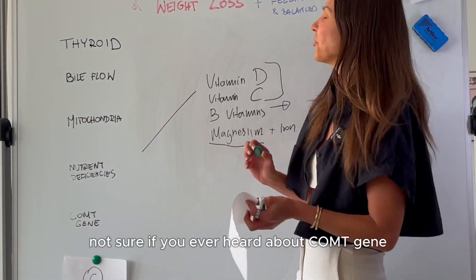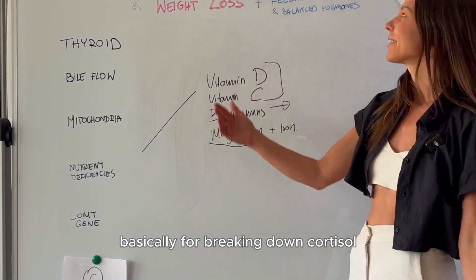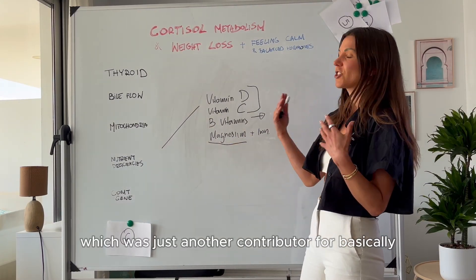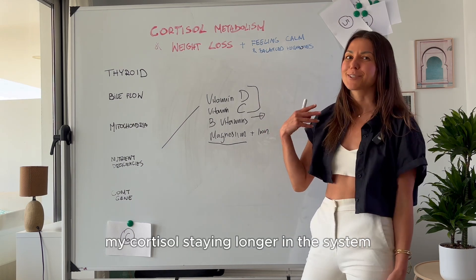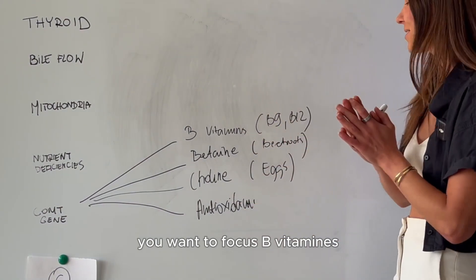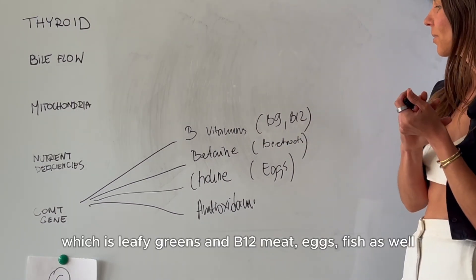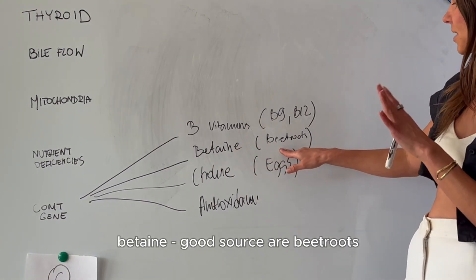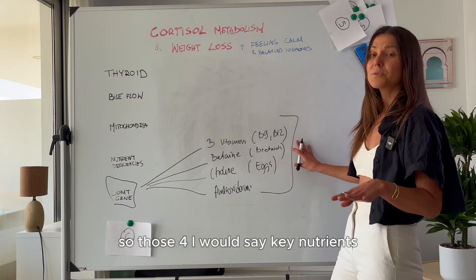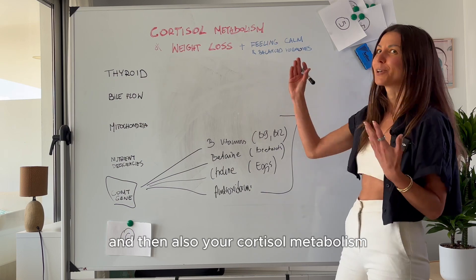Tip number five is the COMT gene. You may not have heard of the COMT gene, but it's one of the genes responsible for breaking down cortisol. It turned out that my COMT gene was down-regulated, which contributed to cortisol staying in my system longer than it should. From food, there are four key nutrients to focus on: B vitamins, especially B9 from leafy greens and B12 from meat and fish; then betaine, found in beetroot; and choline, found in eggs. On top of that, antioxidants as I explained with mitochondria. Those four nutrient groups support your COMT gene function and therefore your cortisol metabolism.